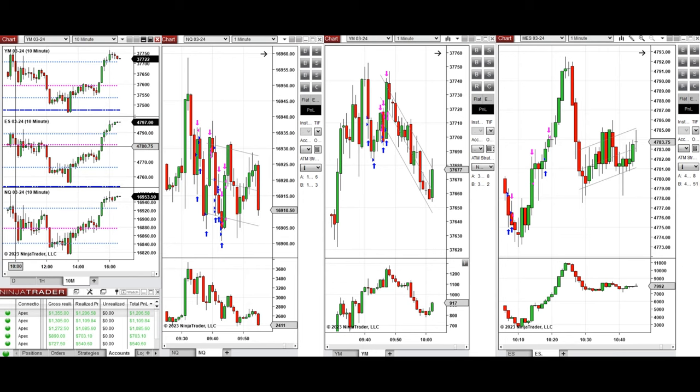The price went down again and retested the previous level of the point of control, found support, and bounced back. So around 10:10, on these few candles going up, I took several long positions.